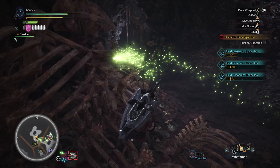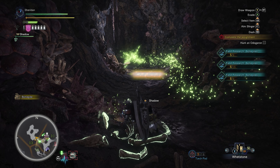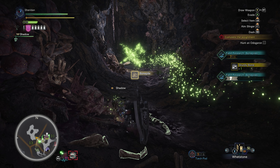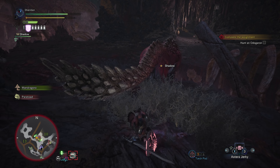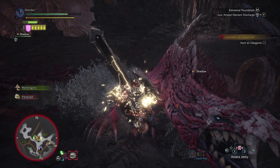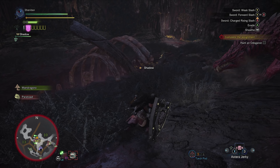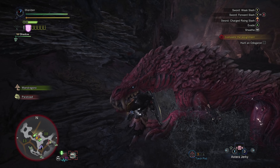If you're a charge blade user and you're proficient with it, kudos — props to you because I can't seem to get the hang of it. I will eventually. The last time I actually used the charge blade was quite a while ago, a couple of months, so it's been a while and that's okay. I mean, if Clifford would stop hopping around like crazy, that would help — yeah, we kind of landed it.